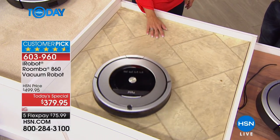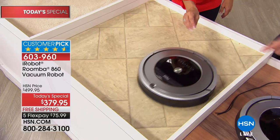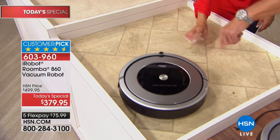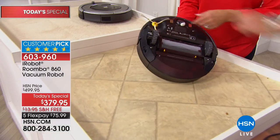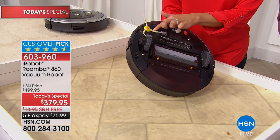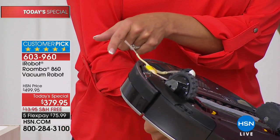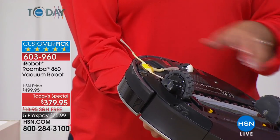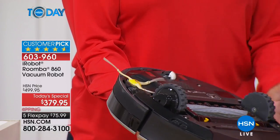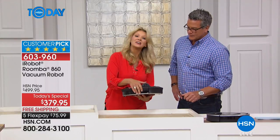It works on any floor surface — linoleum, tile, high-pile rug, low-pile rug, carpet. It's going to go get that one little piece. The little wispy side spinning brush spins to the side and goes out farther than the unit itself — that's how it gets into square corners, even though it's a round unit. These wheels are actually oscillating, moving up and down like shock absorbers, so it can go over a threshold or from a high-pile rug to a low-pile rug.